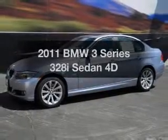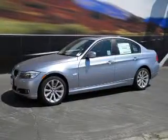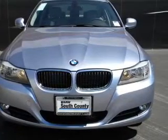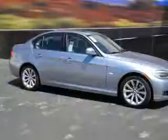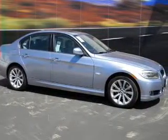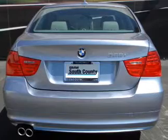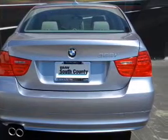Get noticed in this 2011 BMW 3 Series. This is the set of wheels you've been looking for, with a reliable engine connected to a smooth-shifting transmission. Premium wheels give a more luxurious look. Anti-lock brakes help you bring your vehicle to a safe stop. Let the sun shine in with a sunroof.